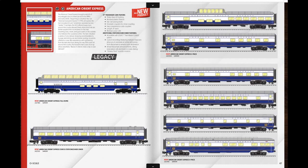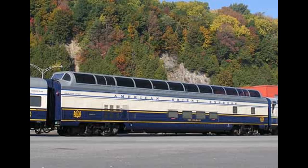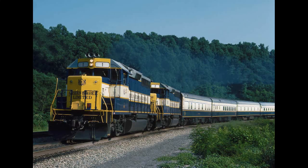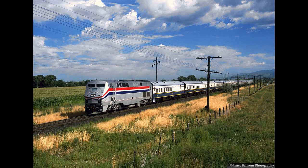The American Orient Express — maybe you could pretend there's a murder mystery on this train. It was a long-distance passenger train that traveled all over America, starting in 1989 and using restored streamlined passenger cars. The interiors are much fancier than what they used to look like. For locomotives, at one point they had their own engines, but most of the time they borrowed Amtrak engines. It did cost $1,000 per passenger, which is more expensive than Amtrak.